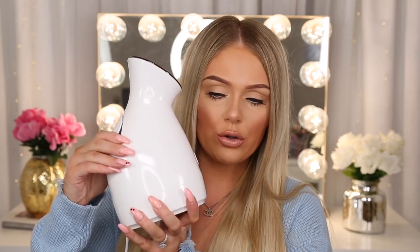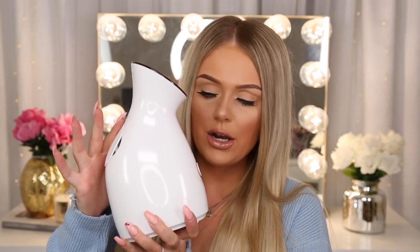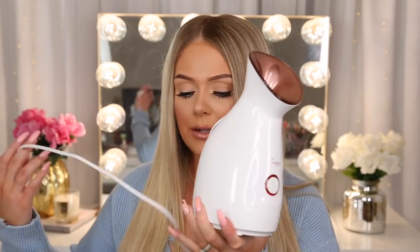If I go to get a facial at a place, they'll steam me, but at home it is what it is. But then I saw these on Amazon — they're like 20 bucks. I'm pretty sure I paid like $22 for this, shipping was free. I use this all the time, probably at least once per week during my pamper routine. You basically just put the water in the little compartment in the back, and then you do have to plug it in.